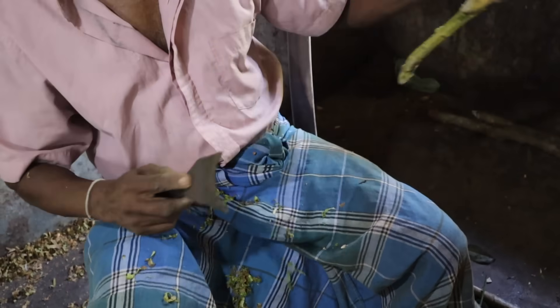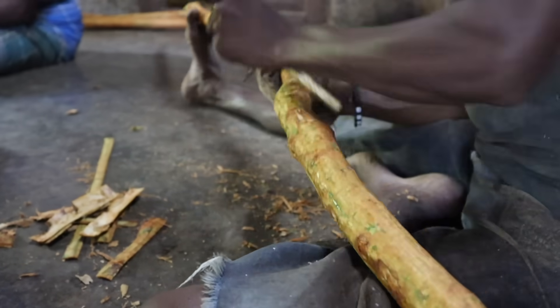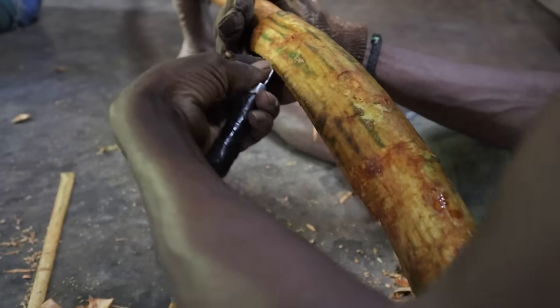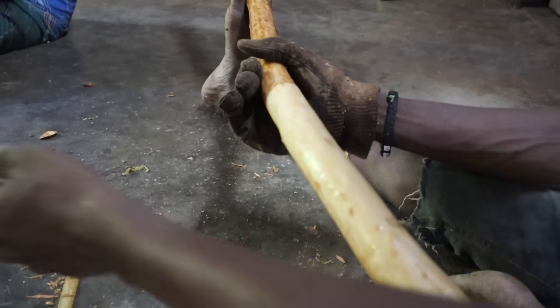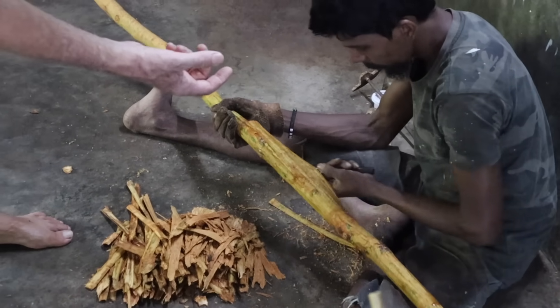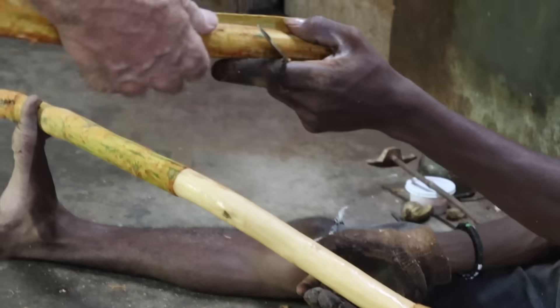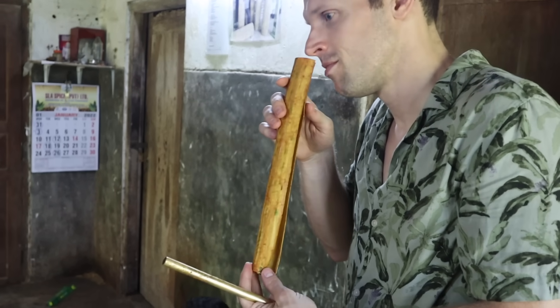Once the outer bark has been stripped away, the stem is handed to another worker who expertly rubs it down with a golden rod — actually made of brass — to bruise the stems slightly. The reason for that is to bring all those oils to the surface. Then, with a small sharp knife called a coqueta, he scores along the length of the stem, scores around it, and carefully cuts along it to peel off the inner layer. It was amazing to see how cleanly he was able to take off that inner layer with just a few quick motions — that's a professional.